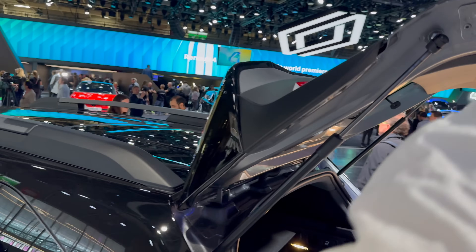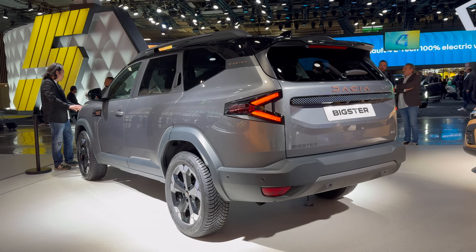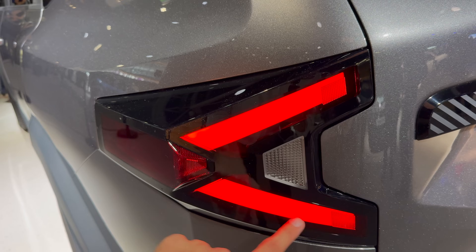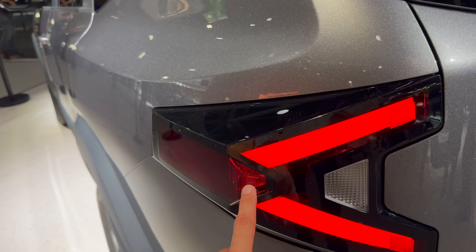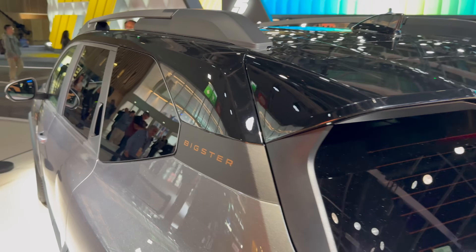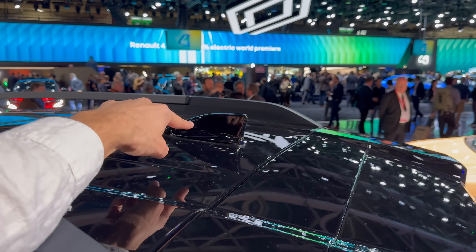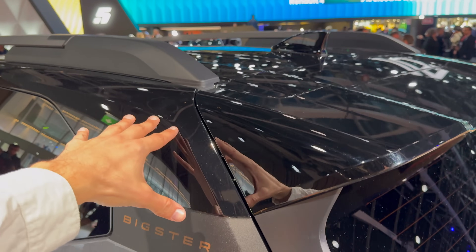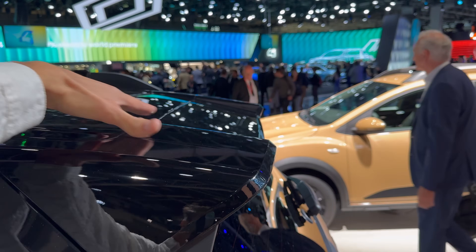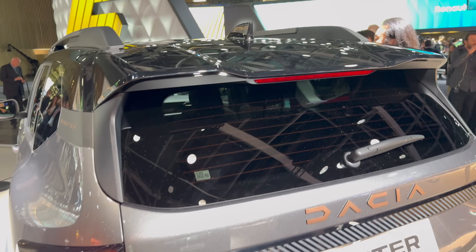Moving to the back — look at the boot space, it really is big and very familiar-looking like the Duster, but notice there are only two lights here, so this little piece is slightly different from the Duster. There's a signature here emphasizing this is the Bigster. We have a black shark fin antenna, a black roof on top, gray metallic at the bottom, and the same spoiler with an aerodynamic look and a stop light on top.